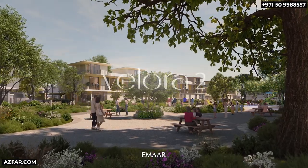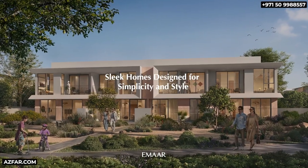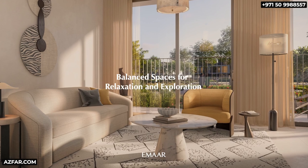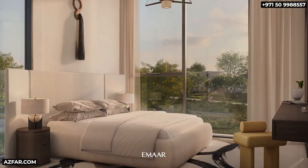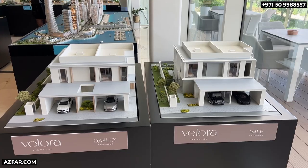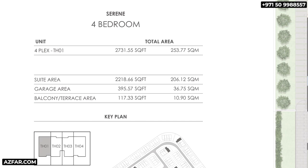Introducing the Velera 2 cluster in The Valley Phase 2 by Emaar. Here's a hot tip: the four-bedroom townhouses in Velera 2 will sell out on launch day. Because in phase one, all the four-bedroom townhouses were snapped up quickly — it's a perfect end-user property with great value. So I highly recommend investing in a four-bedroom townhouse in Velera 2.